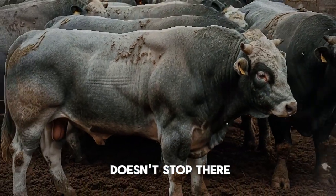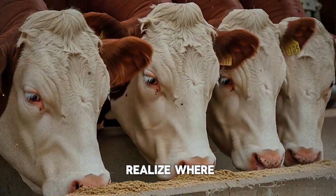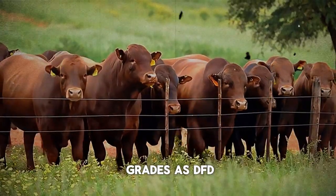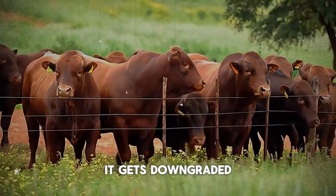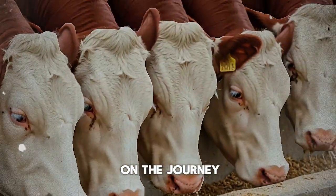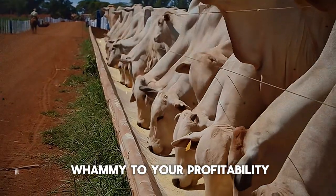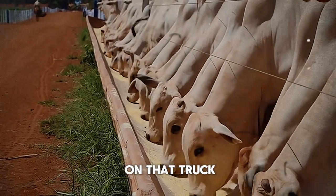But the financial bleeding doesn't stop there, and the worst part is many ranchers don't even realize where this next loss is coming from. If your bull's carcass grades as DFD, it will be heavily penalized and downgraded. The packer will pay you a significantly lower price per pound for that meat because they know it's harder to sell. So you've lost weight on the journey, and now you're getting paid less for the weight that's left. It's a devastating double whammy to your profitability, and it all traces back to what happened on that truck.